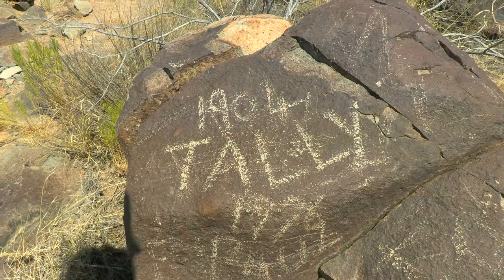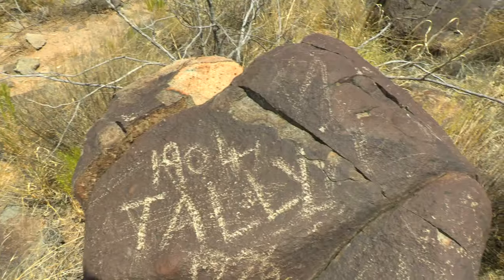There's a cool little piece of graffiti right here. It looks like someone was here in 1904, and that is very interesting.